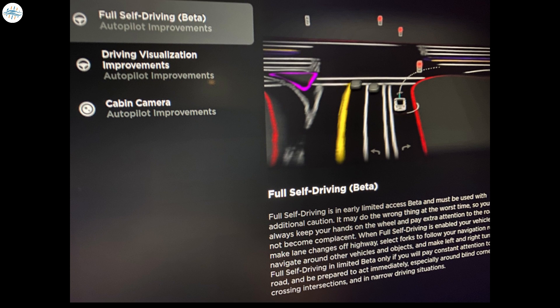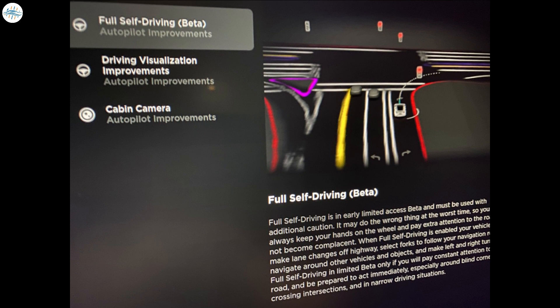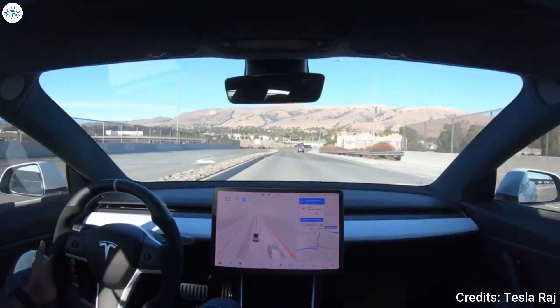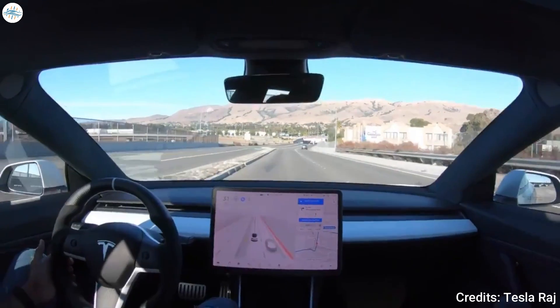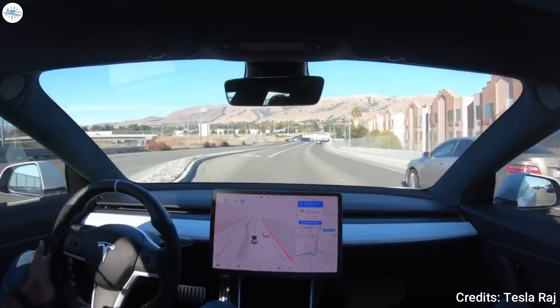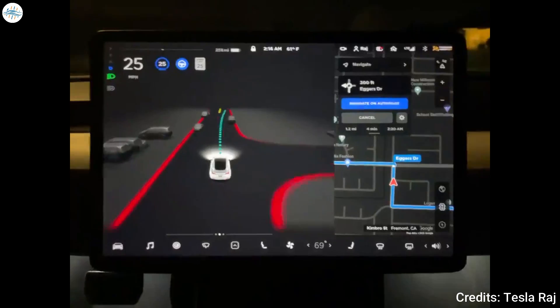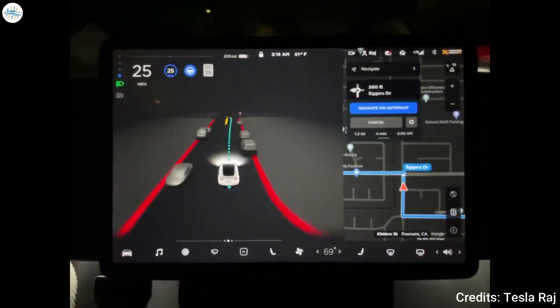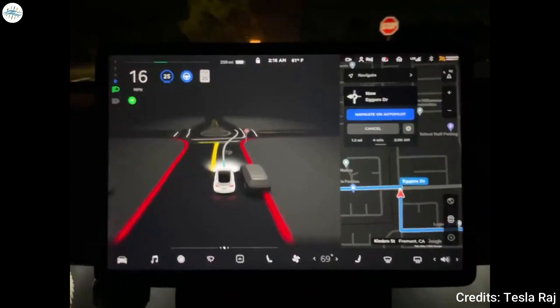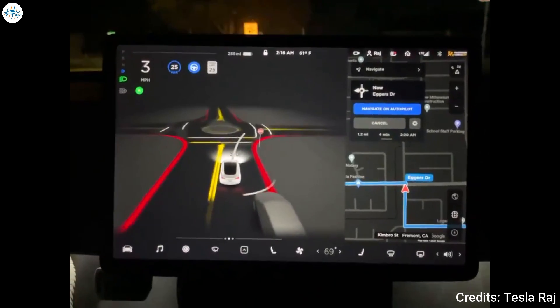FSD beta 10 came as part of update 2020.24.15, which featured a set of identical release notes as the outgoing version. However, based on the first clips uploaded of the newly released update, it appears that FSD beta 10 featured some UI changes to start. The driving visualizations have been cleaned up, and the icons on the left side of the display have been rearranged for the Model 3 and Model Y.